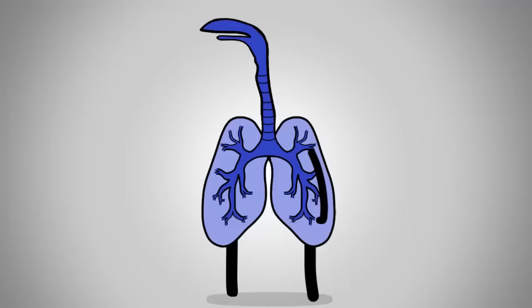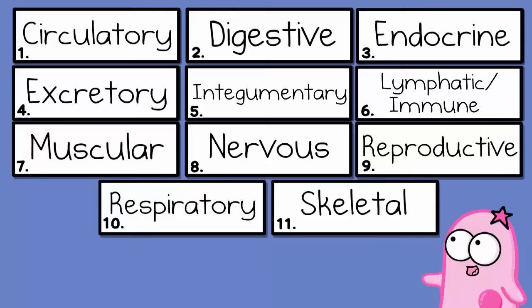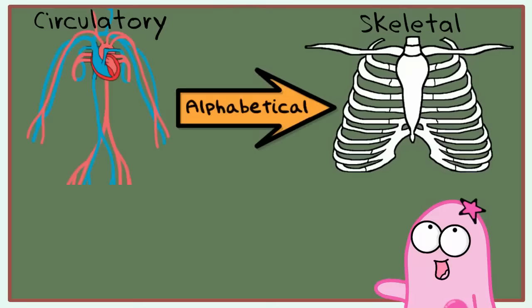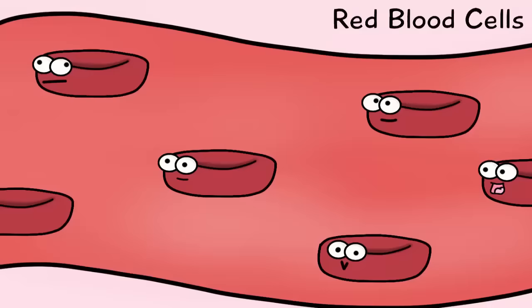Organ systems are so important for you to understand in order to know how your body works. One thing to keep in mind is that organ systems don't work in isolation — they work together and they're part of a big team. So we're going to intro the 11 major organ systems. This is just a quick intro, so we're doing the bare bones — no pun intended — of the systems. And because they are all important, it's kind of hard to know where to start, so we're going to go in alphabetical order.